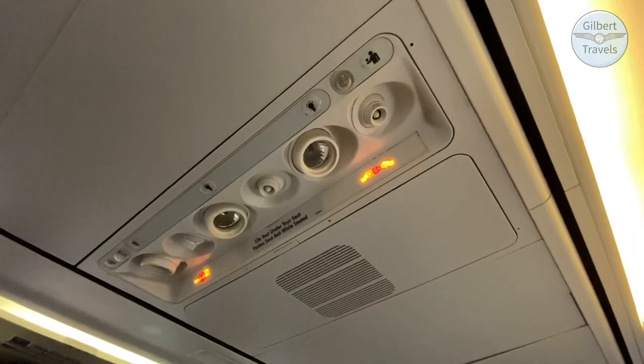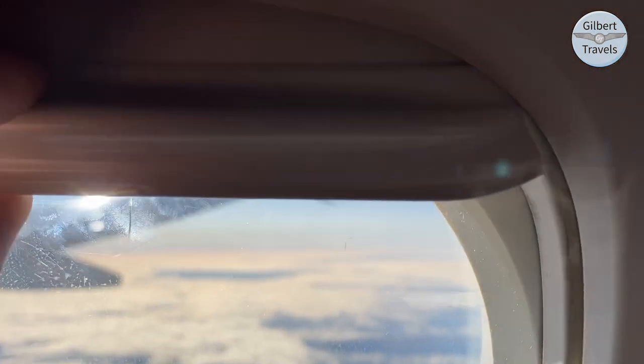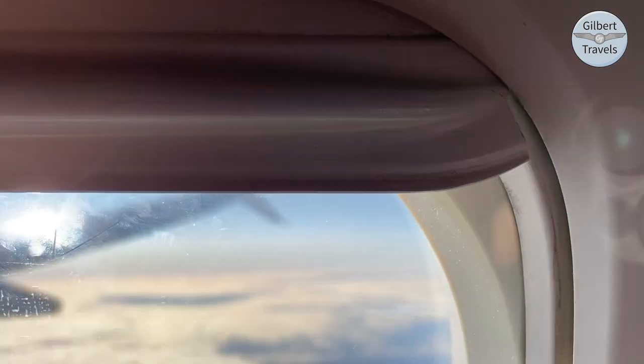I also appreciated the fully adjustable headrest. I was surprised not to find a coat hook on the seat. Overhead you will find individual air and reading lamps. Not to be expected was that my window shade refused to deploy, and judging from the condition, it had been that way for quite some time.